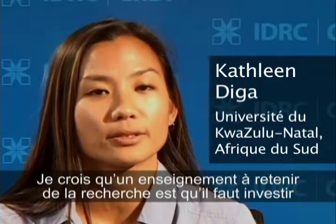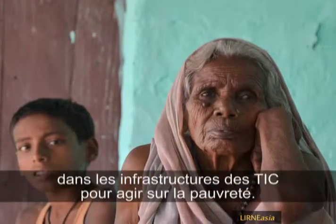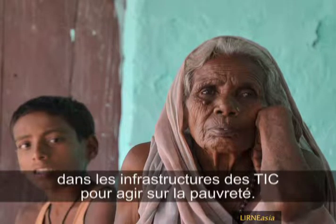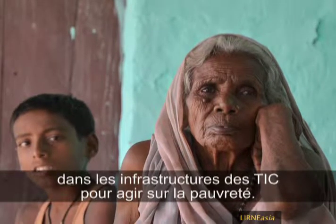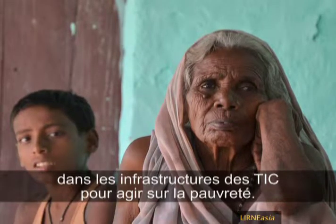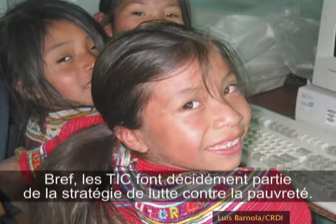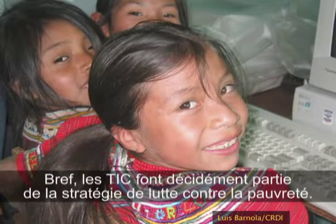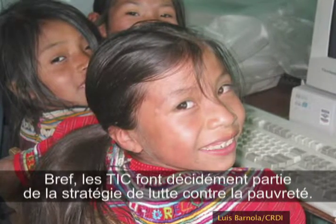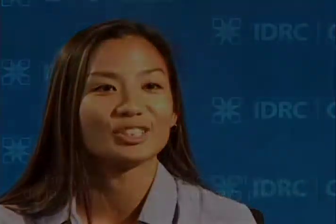A lesson to be learned from the research is that investments in ICT infrastructure must remain an issue to be addressed in the sphere of poverty. If we're going to tackle the issue of poverty and see the eradication of poverty, ICTs are definitely a part of that strategy.